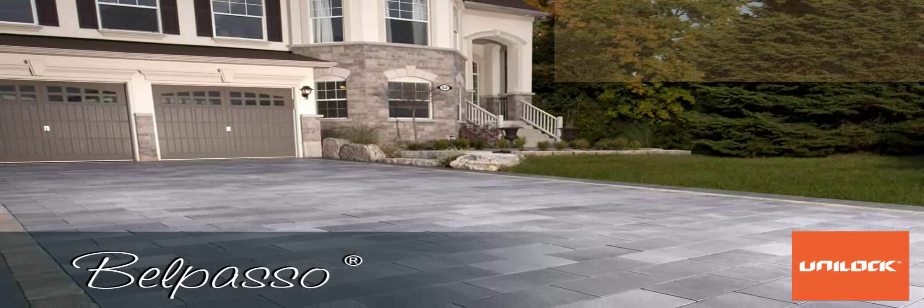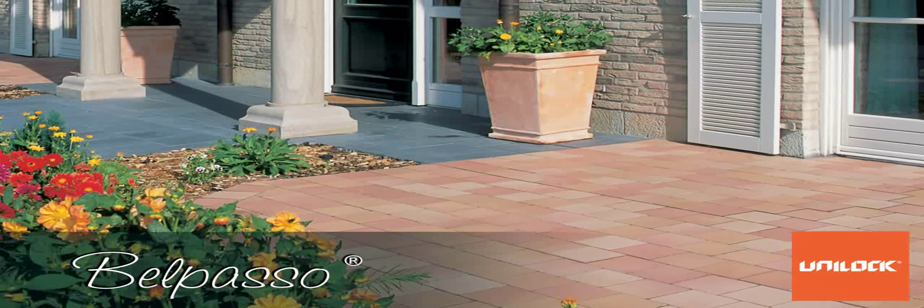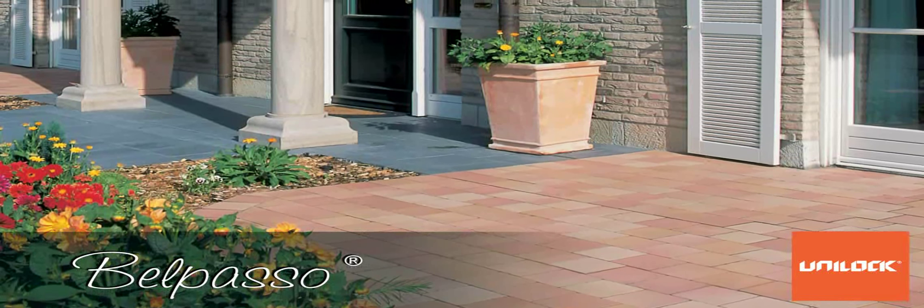Durability, appearance, reduced maintenance costs, safety and reflectivity make up a demanding recipe for a paving product. Belpaso exceeds that challenge.